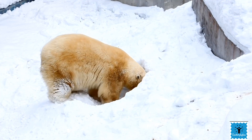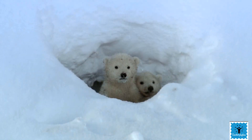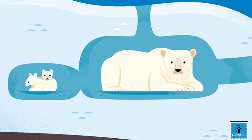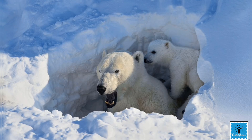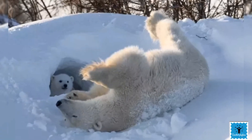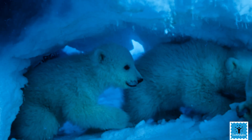She stays in the den to look after her cubs for the first few months of their lives. The den is just big enough for her and her cubs — it's warm and snug in there while it's freezing outside. Mother polar bear and her cubs will not come out from the den until the spring. This process is called denning.